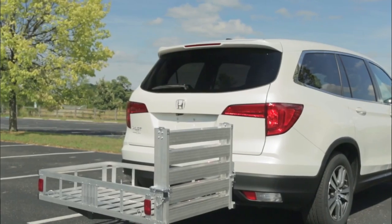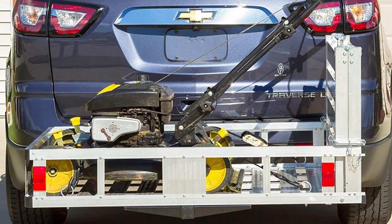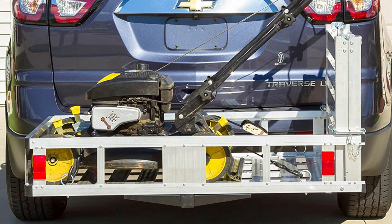Pros: made from an aluminum frame, features anti-rattle system, comes with ramp access, great load capacity. Cons: lacks flip-up design.